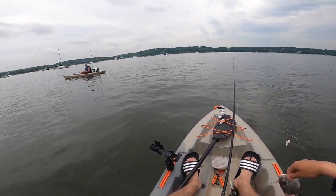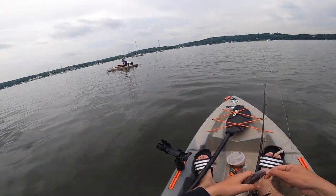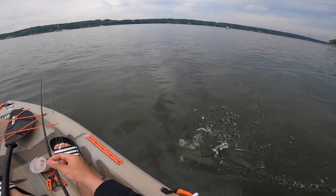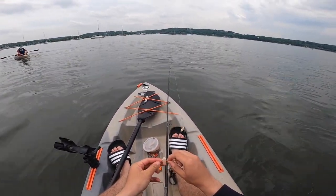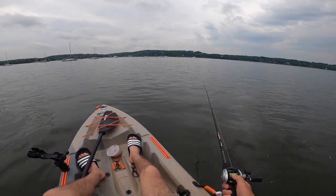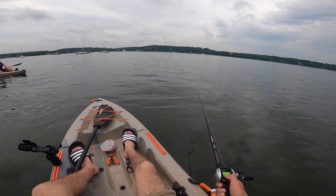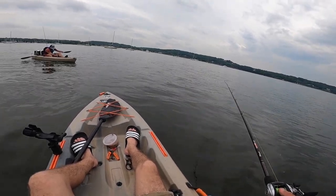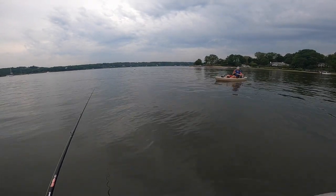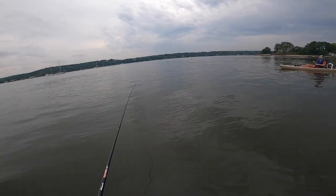First fish of the day — absolutely tiny porgy. Not the keeper size fish I am looking for. Got one, got one! Let's just keep drifting here and then go back to that spot.